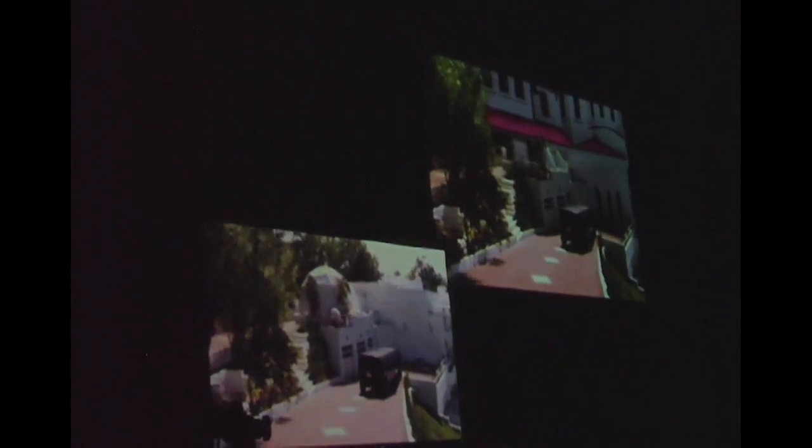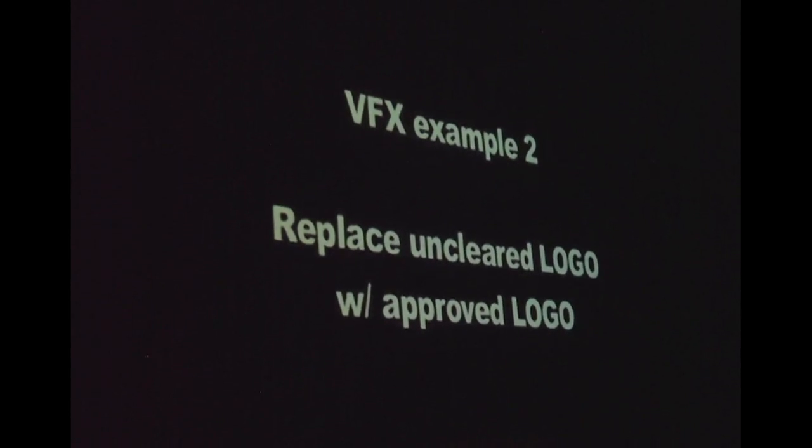Yeah, it's a pretty powerful tracker. The amazing thing about it was that this program is a little brother of a program called Mocha, which was about a $3,000 program.